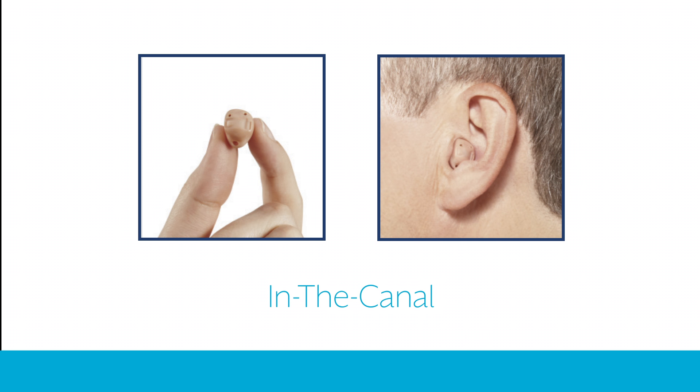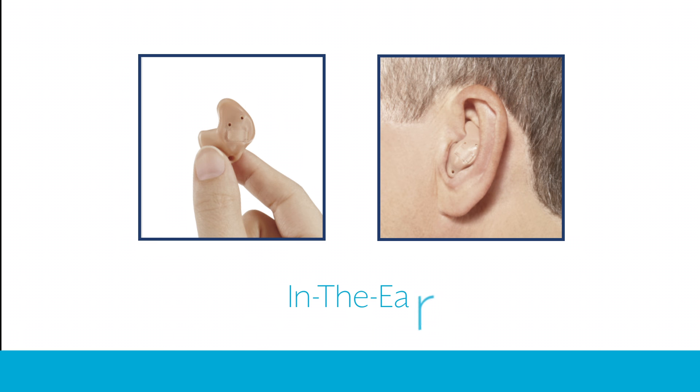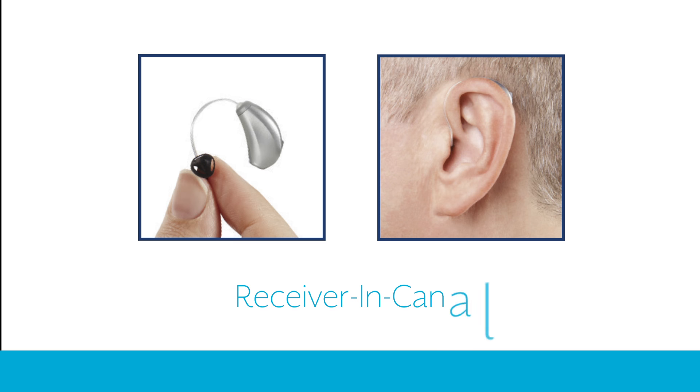The in the canal model has a custom ear mold that fits in the canal; a smaller portion shows in the outer ear. The in the ear hearing aid has a custom ear mold that fits within the outer portion of the ear. The receiver in canal is small, discreet, and quick to fit — it's perfect for many first-time wearers.